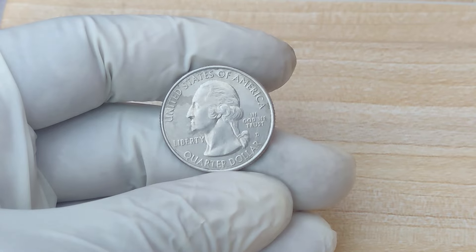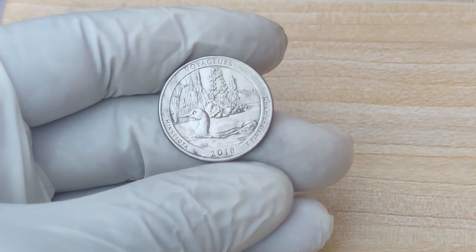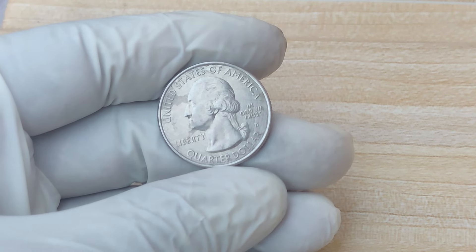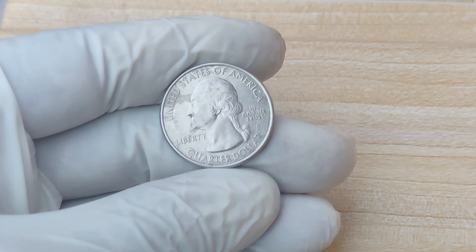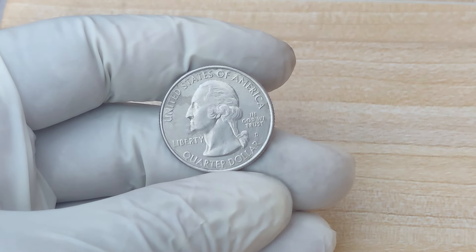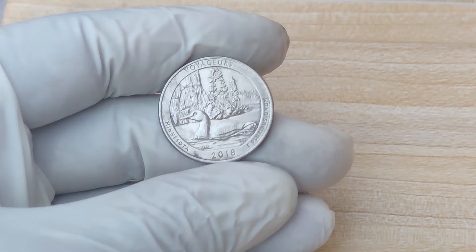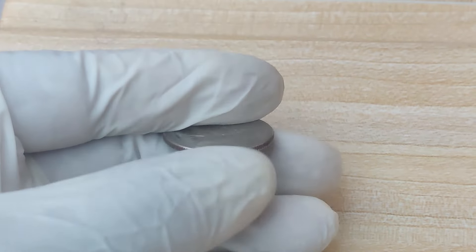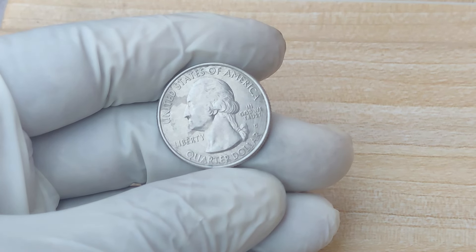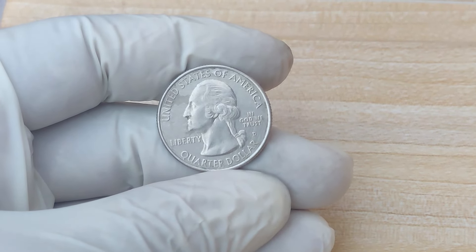Why is one of these quarters worth $1.9 million? In 2016, the U.S. Mint struck millions of quarters featuring five different designs, including national parks like the Shawnee National Forest in Illinois and Theodore Roosevelt National Park in North Dakota. The quarters were made from a standard composition of copper and nickel, with some proof additions in silver. Even though millions of these quarters were minted, not all of them are created equal. Coins can become valuable based on rarity, minting errors, and the condition they've been preserved in. The most sought-after coins in this series are those in perfect condition or with a significant minting error.